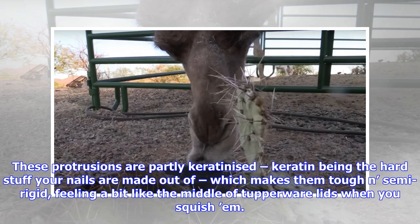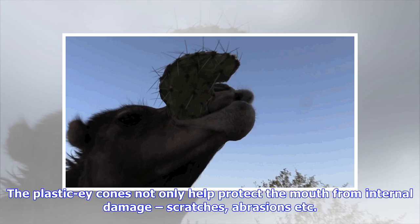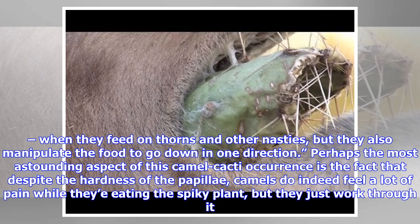These protrusions are partly keratinized — keratin being the hard stuff your nails are made out of — which makes them tough and semi-rigid, feeling a bit like the middle of Tupperware lids when you squish them. The plastic-like cones not only help protect the mouth from internal damage, scratches, abrasions, etc., when they feed on thorns and other nasties, but they also manipulate the food to go down in one direction.